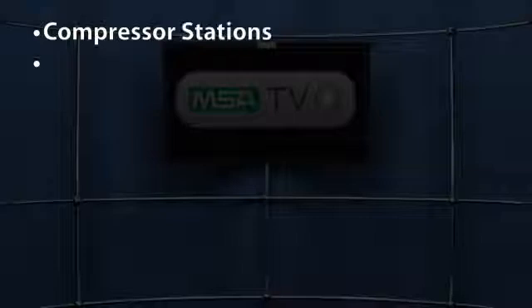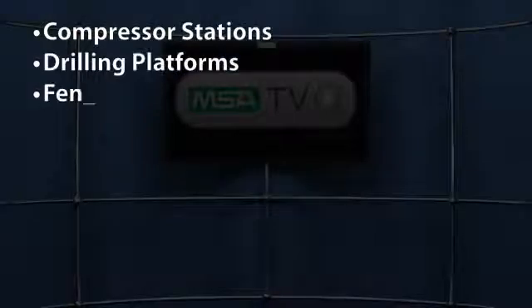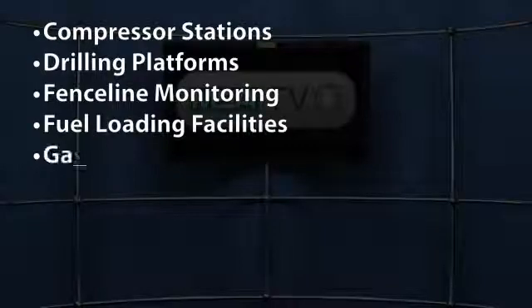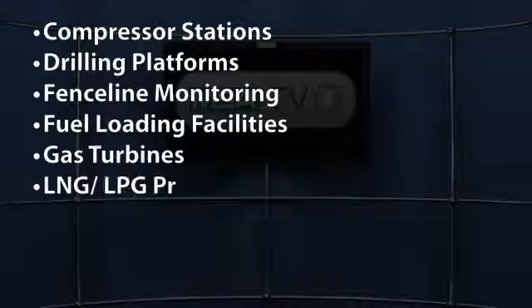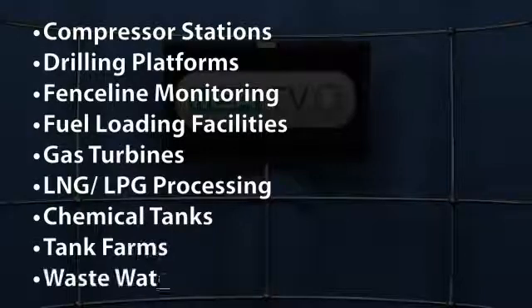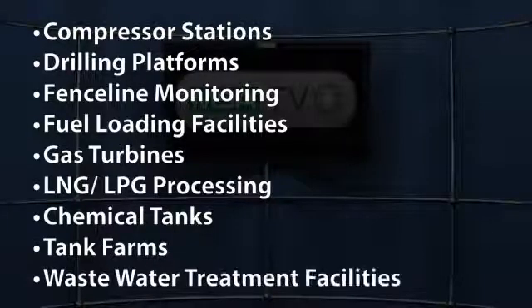Applications for the SIL-3 suitable and CSA, FM, ATEX, and IEC performance approved Ultima OPIR-5 include compressor stations, drilling and production platforms, fence line monitoring, fuel loading facilities, gas turbines, LNG/LPG processing and storage facilities, petrochemical tanks, tank farms, and wastewater treatment facilities.